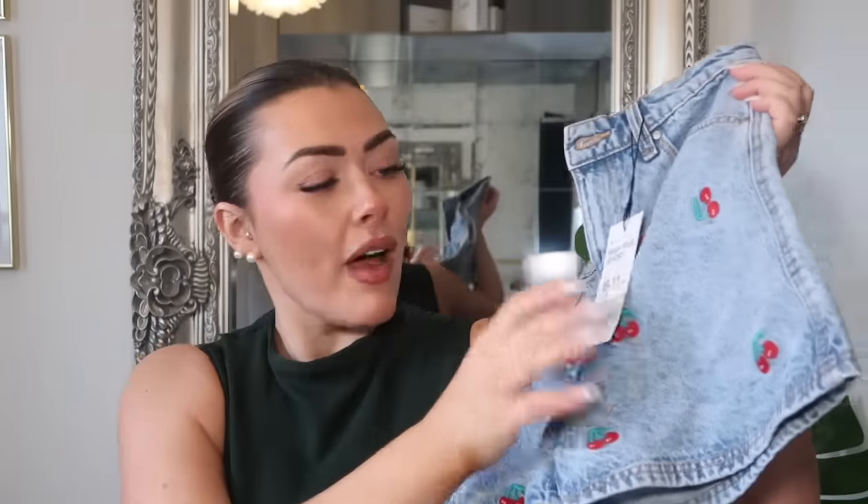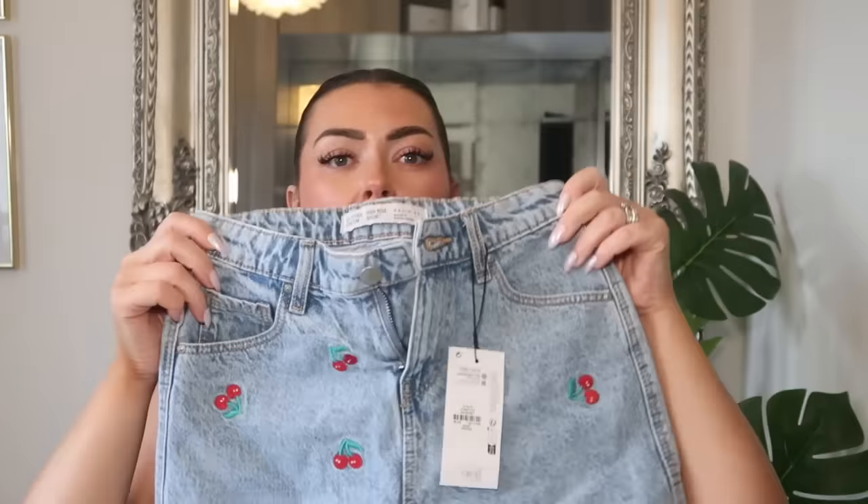Moving on to Ella — she was with me and had money to spend, so she's got a few things herself. These shorts with the cherries on them — how nice are these? I got them in a 10 to 11, the fit is perfect, quite an A-line shape — tight at the waist and then sort of skirts out, which I love. She's got a pair from Zara that were like that last year but they don't fit her anymore, so these have been a very good replacement. The cherries on it are embroidered — how sweet! And they were 10 pounds, very well priced.